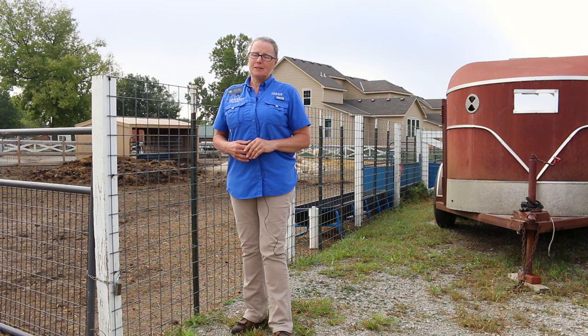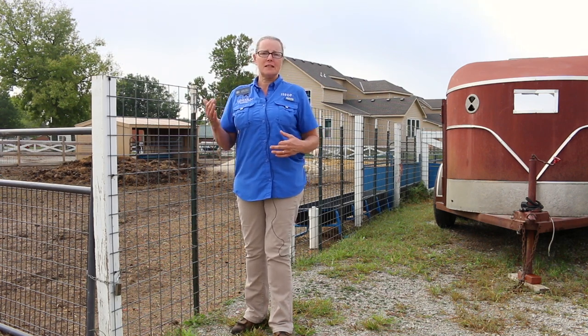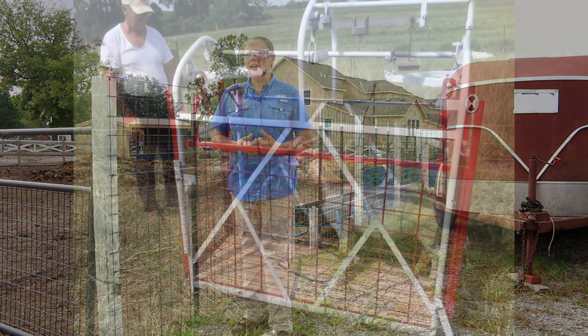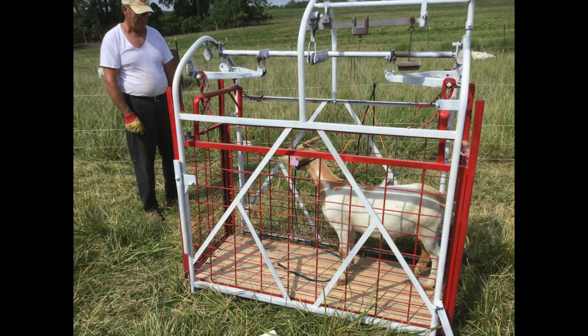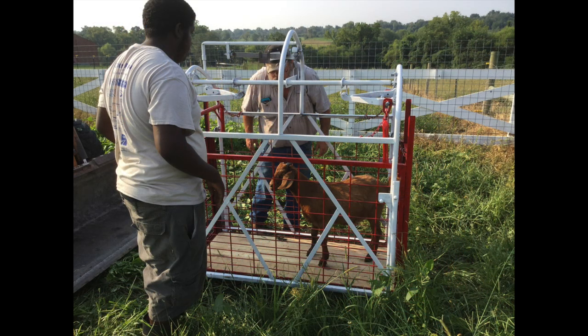It seems like we had really good results improving the soil from season to season and year to year. We had an average of a pound and a half gain for the goats, averaged over the three farms.